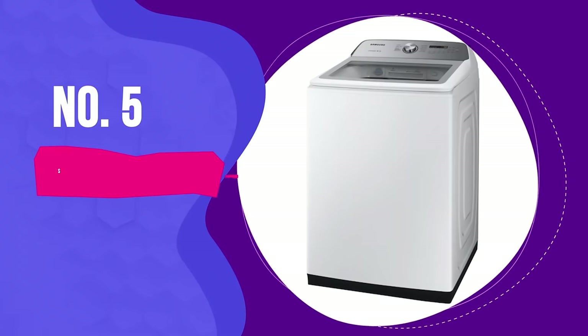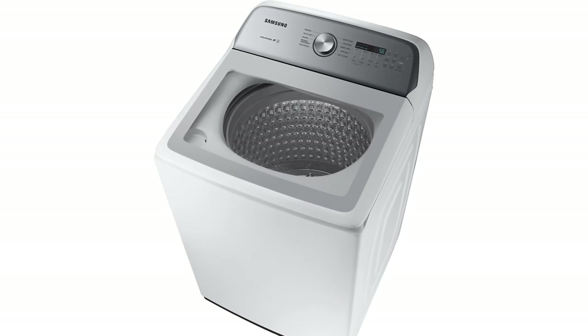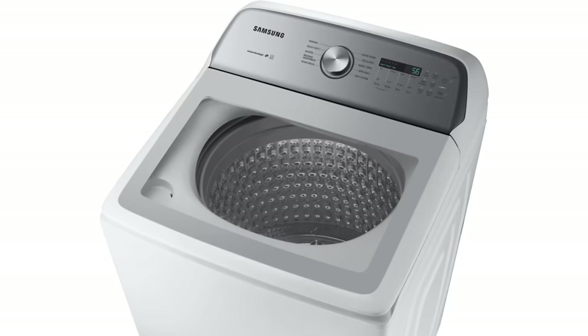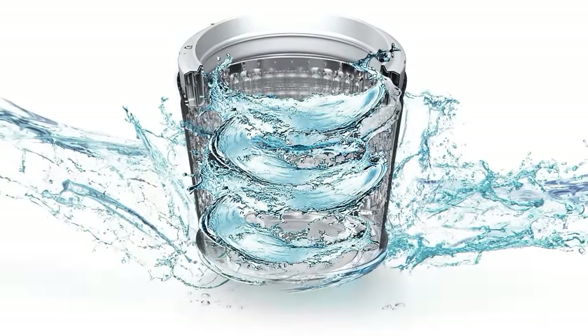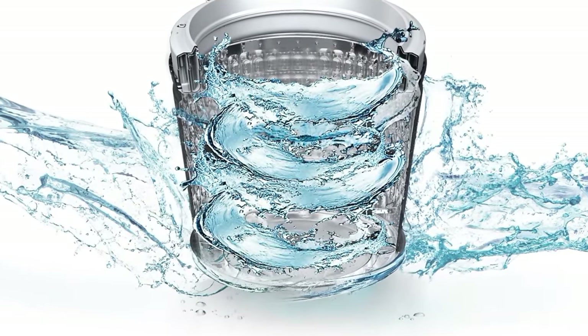Number 5: Samsung Top-load Washer with Active Water Jet. The large impeller at the bottom of the Samsung washing machine's drum, which spans almost the whole of the drum's floor, turns clothes efficiently to make sure that water and detergent have reached all items and that they're thoroughly twisted and turned for a better clean all around.